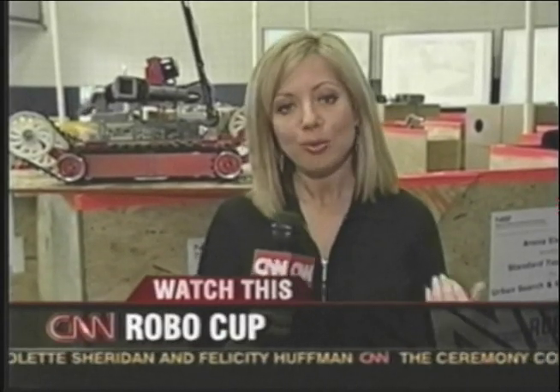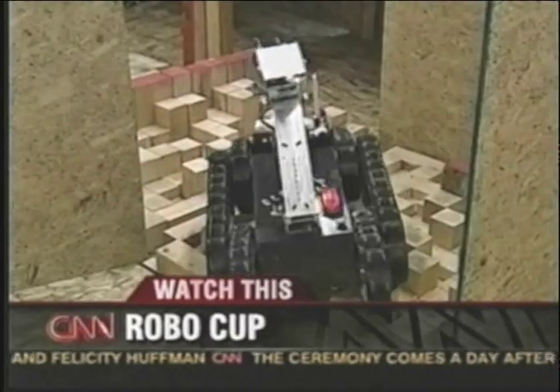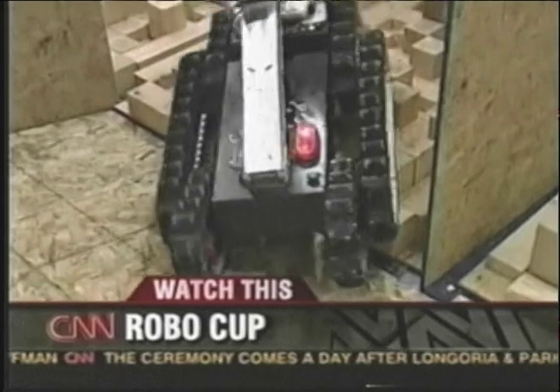I'm Bonnie Schneider at Georgia Tech for the RoboCup World Competition, where robots are performing things that you probably can't even imagine, like search and rescue missions. Through the maze behind me, robots are actually looking for victims of an accident.